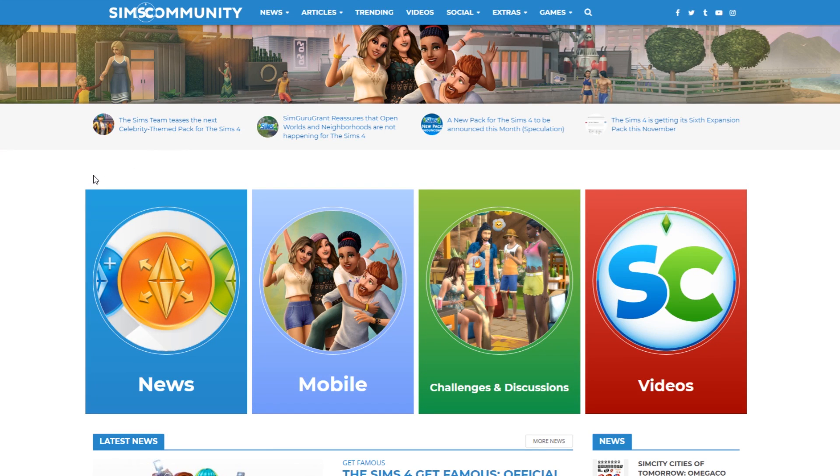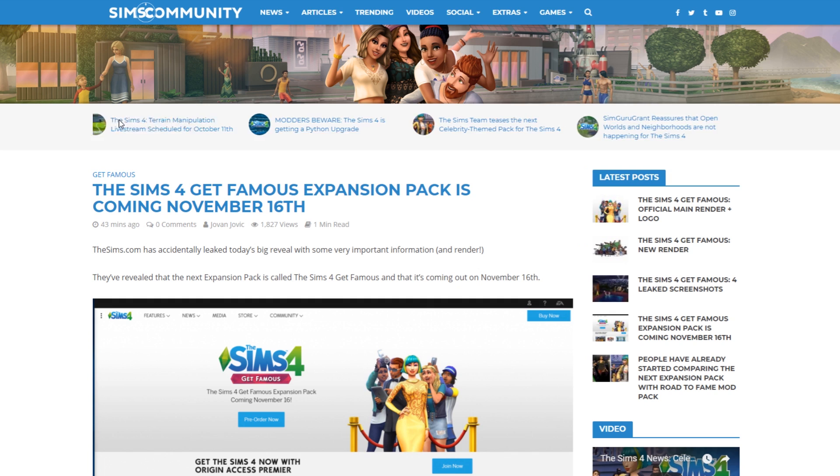Hello guys and welcome to a brand new video. My name is Yavin and I'm the administrator of the Sims Community website. Today we have a lot of things going on in the Sims 4 gaming community.